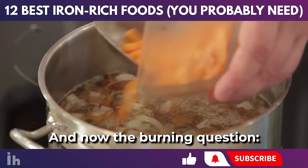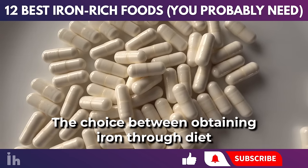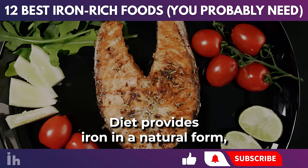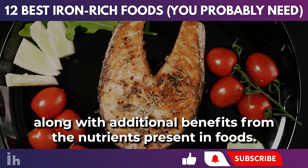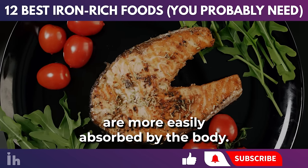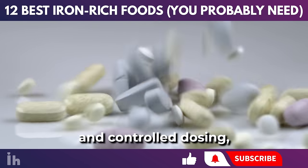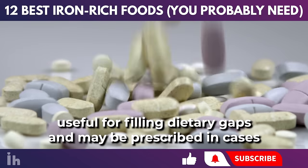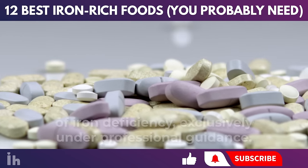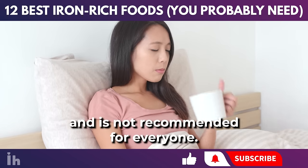Is it more advisable to obtain iron through diet or through supplements? The choice depends on various factors. Diet provides iron in a natural form, along with additional benefits from the nutrients present in foods, and some types of iron in food are more easily absorbed by the body. On the other hand, iron supplements offer convenience and controlled dosing, useful for filling dietary gaps, and may be prescribed in cases of iron deficiency, exclusively under professional guidance. Always remember, supplementation is not a substitute for a balanced diet and is not recommended for everyone.